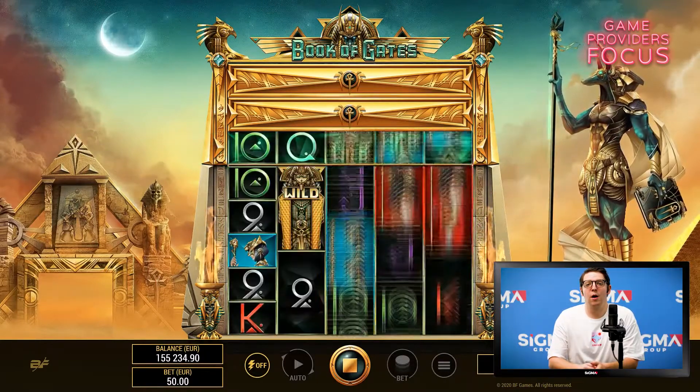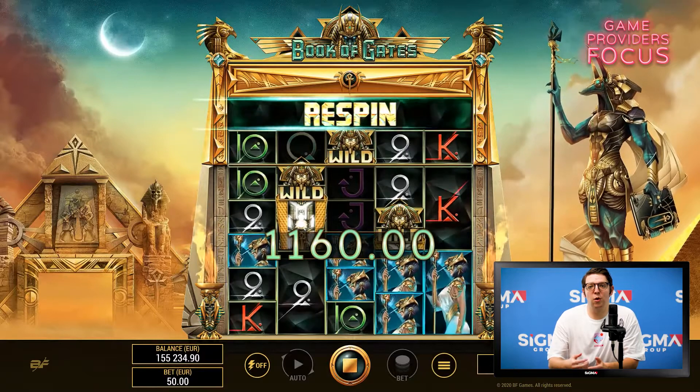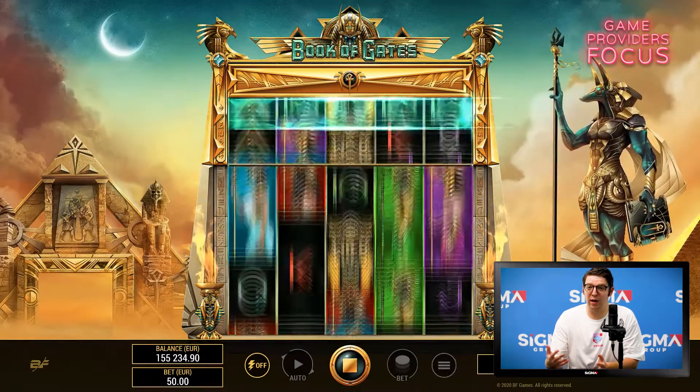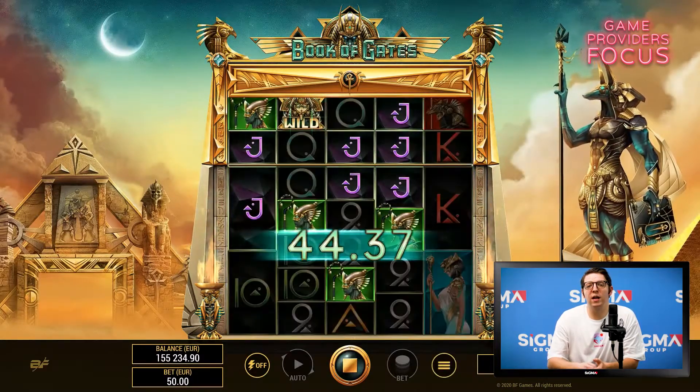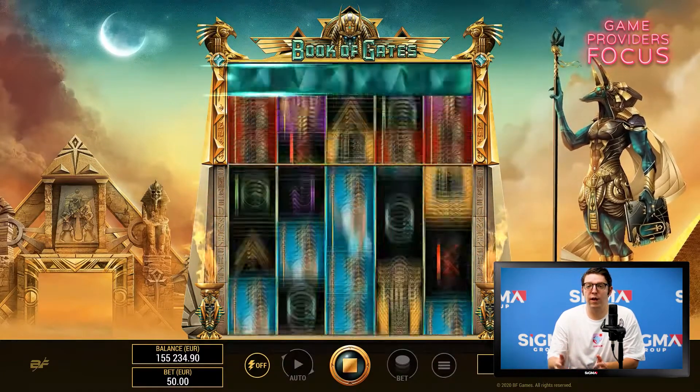Another day, another book — when do you think we'll see the final book game? Joking aside, Book of Gates has added its own unique variation to the long list of book games out there. Within the base game, earning a win will unlock an extra row, and then if you win again, up to three rows, increasing the payways on the game.